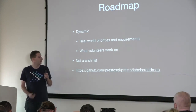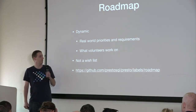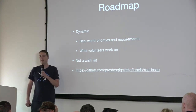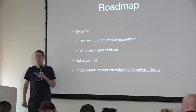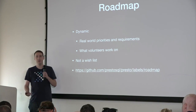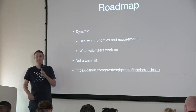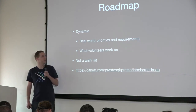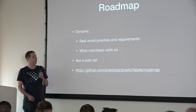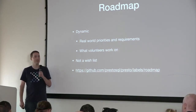On the PrestoSQL GitHub issues, there's a roadmap label. We've tagged all the issues identifying roadmap items that people are working on. If you go to those issues, they typically have one or more pull requests or sub-issues that compose the item, because some of these things are pretty big. For example, one roadmap item is fixing timestamps, and that has a whole bunch of different dependencies.